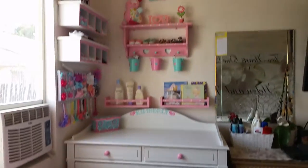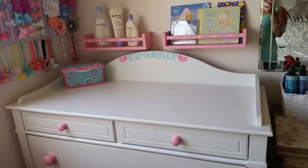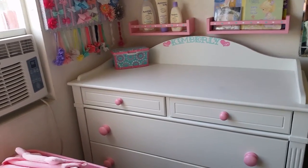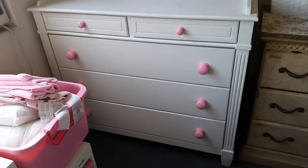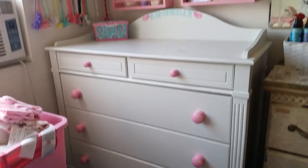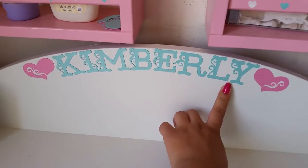We have her changing table here — I'm missing the changing pad and the cover for it; my husband went to get it today. I just wanted to do this video today because I'm 39 weeks and I don't know what day I'm actually going to go into labor, so I decided to get it done today. The changing table was kind of a yellowish color and we painted it white with pink knobs. I made that little wipe case here to match the colors we're using. I also did her name with paper — I cut it on my Cricut machine and just glued it on there.